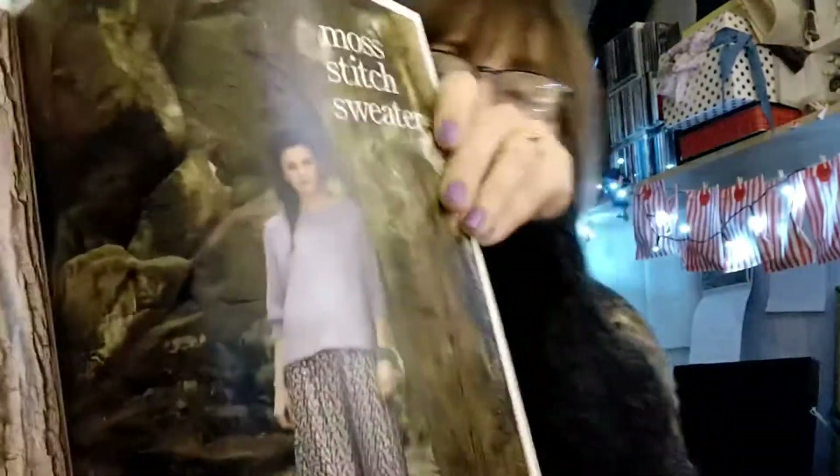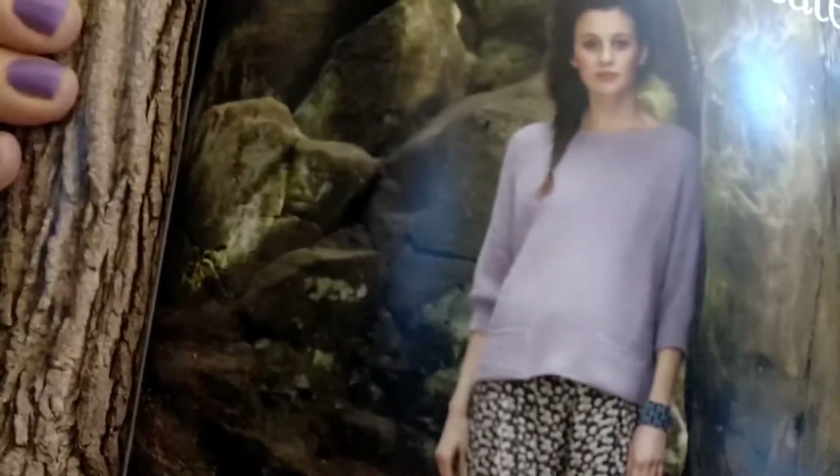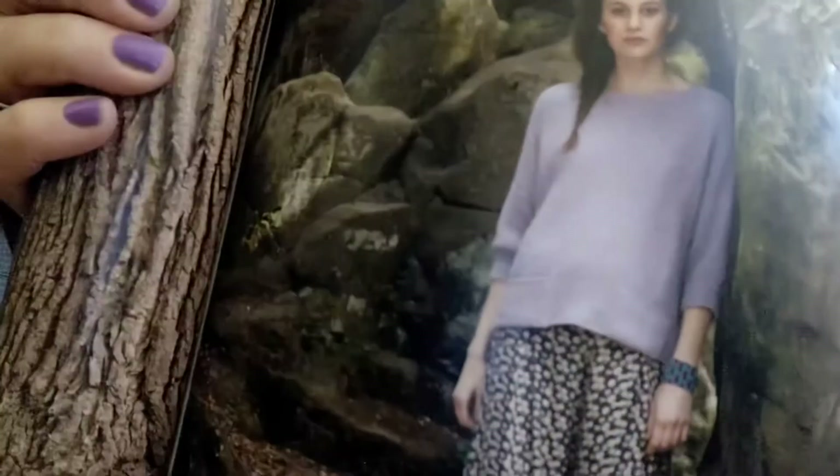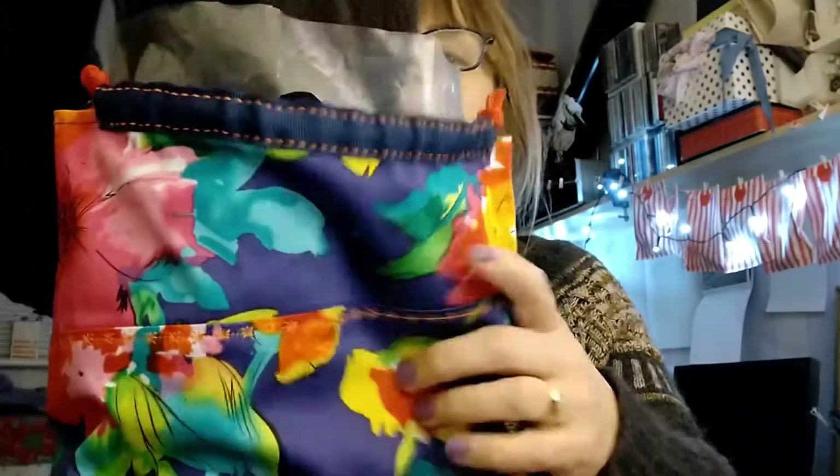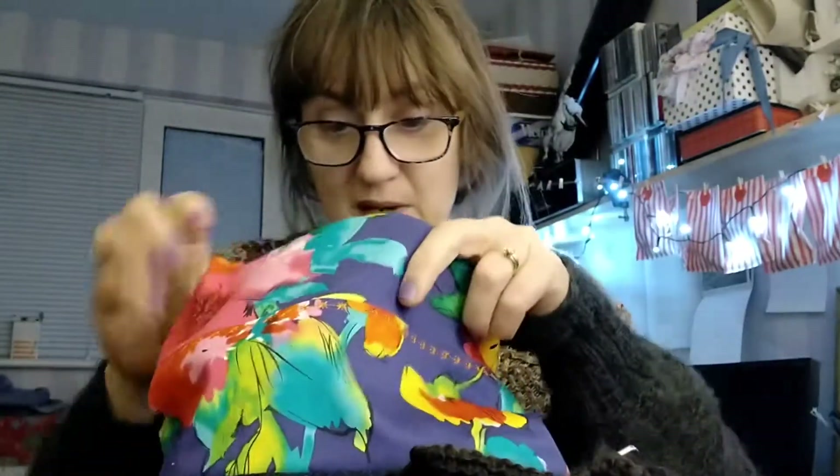It's not got a name, and it is this one. It's got two little pockets that are quite discreet, and it's loose fitting and a little bit drapey. It's kind of moss stitch, which is like doing a never-ending ribbing, isn't it?